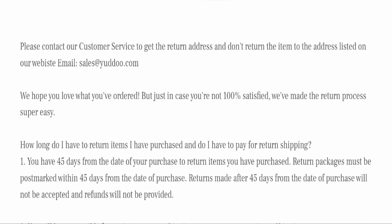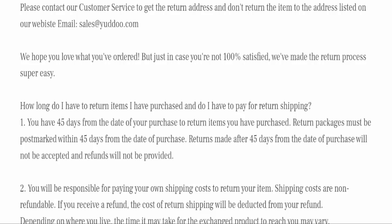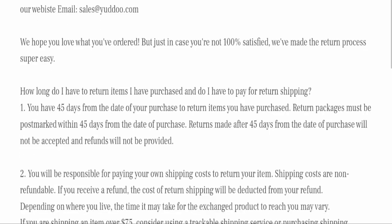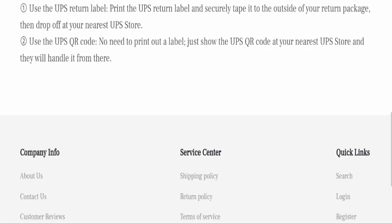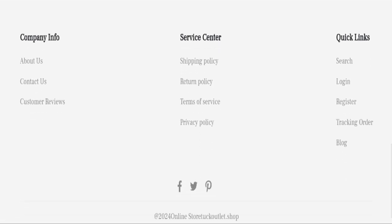Next we will check the return and refund policy of this website. You have a total of 45 days to apply for a return or refund, and after 45 days you will not be eligible. For return and refund issues, please check our description area where you will find links to help save your money.